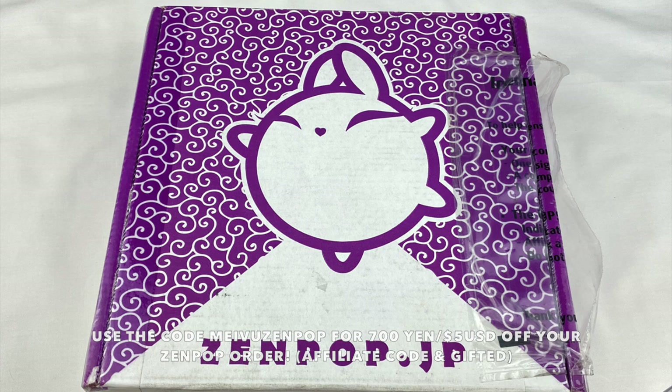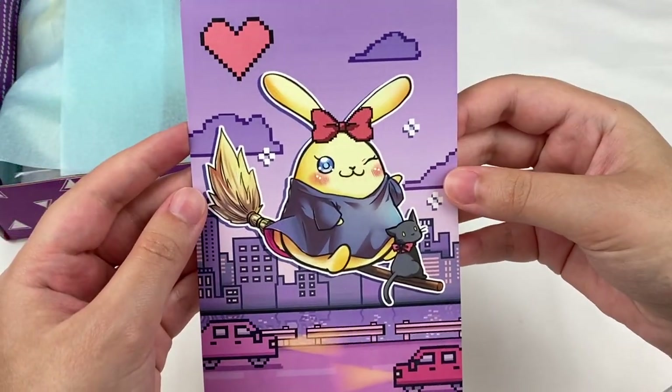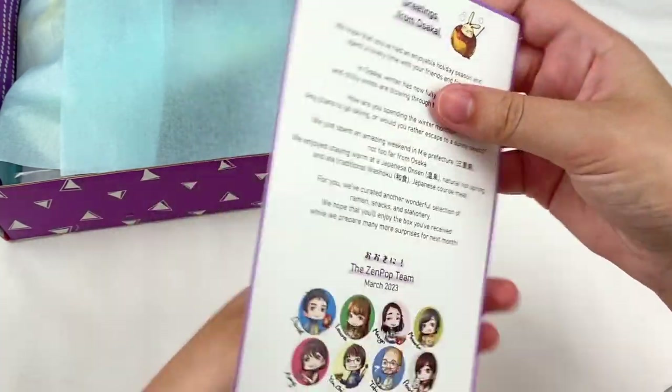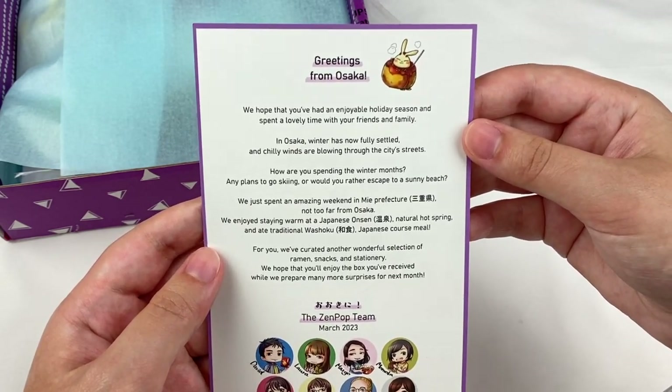This month's theme is Playful Pixels, so let's open it up and see what's inside. On the top there's a cute little postcard — it looks like it's themed like Kiki's Delivery Service with cute pixel art in the background.